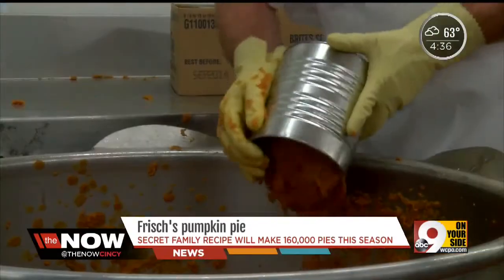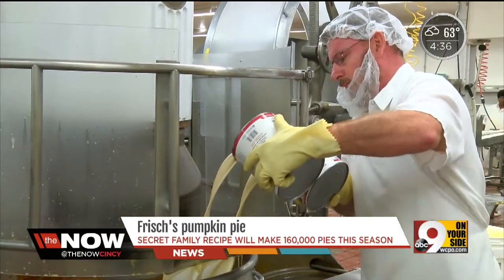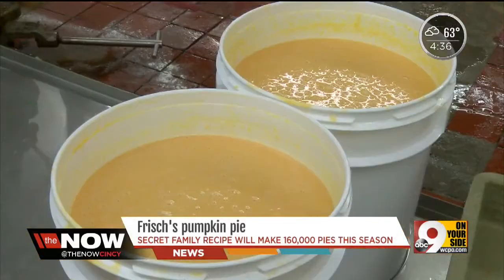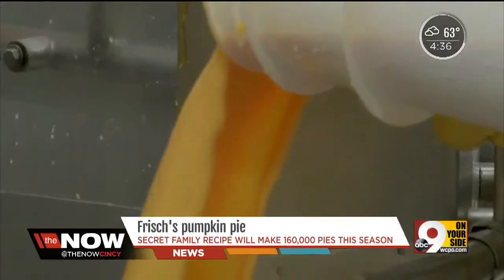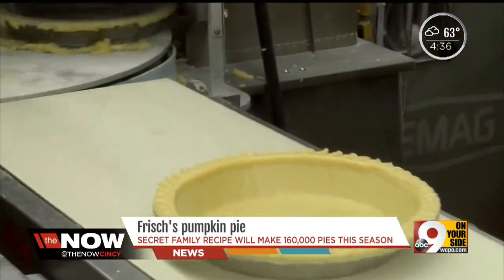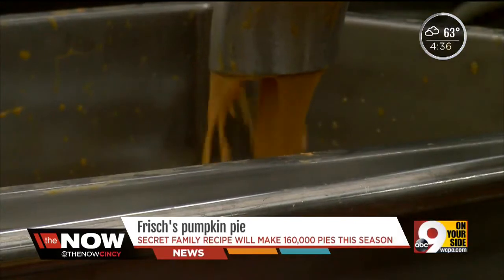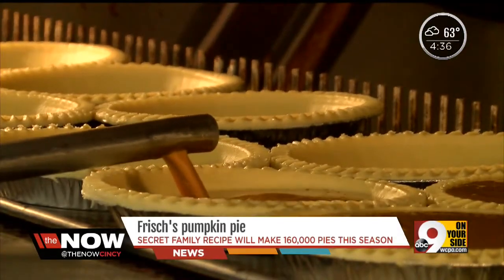The pumpkin is the next ingredient — hand-selected last year. Then we add evaporated milk, cornstarch, and eggs — 60 pounds of eggs to be exact. Don't worry, Joe didn't have to crack all of them. When it's all mixed up, it's time for the filling to meet the crust. The filling is sucked from one container and pumped into another, and then Carlos pumps it into each pie crust in the rotational oven.